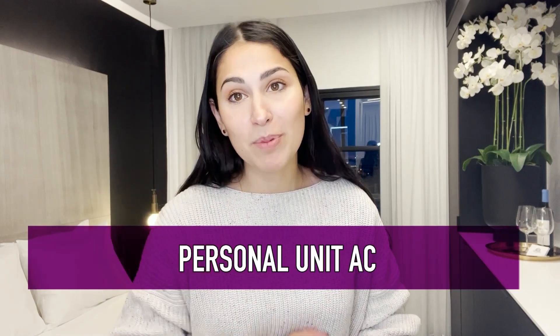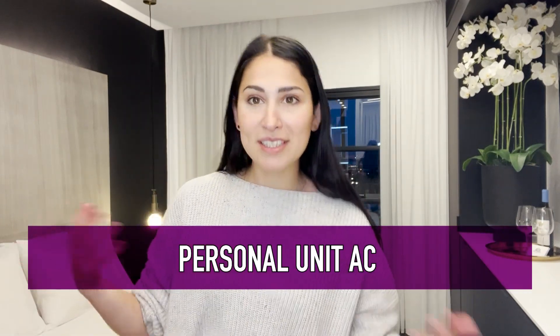In addition to having your own personal kitchen and your own personal bathroom, every one of these units has its own personal air conditioner so you can control the temperature in your own unit. And as I mentioned, you have your own personal balcony — it is literally like its own little mini apartment in Jerusalem.